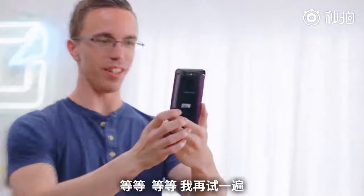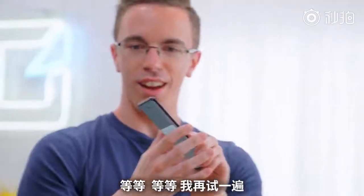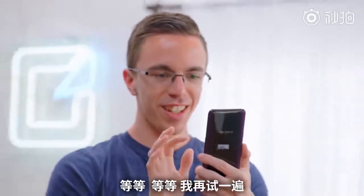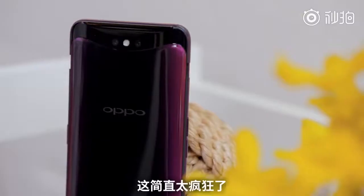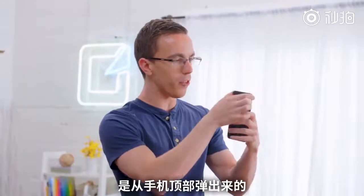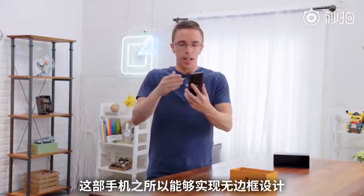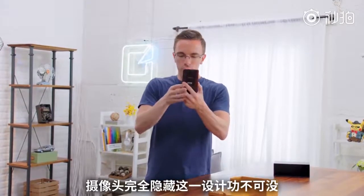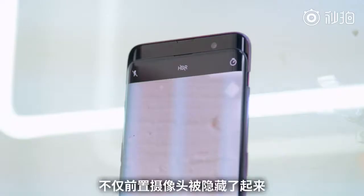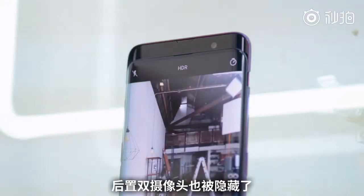Did you see that? Wait — hold on, I gotta do that again. That is so insane. Look at that camera — the whole top of the phone pops out. Part of the reason they're actually able to make a bezel-less display is because the camera is fully hidden. So not only is the front-facing camera going to be hidden, but you're also going to be able to get your dual rear-facing cameras.